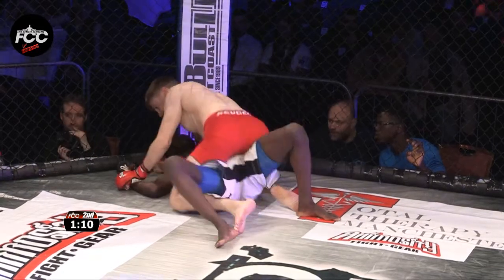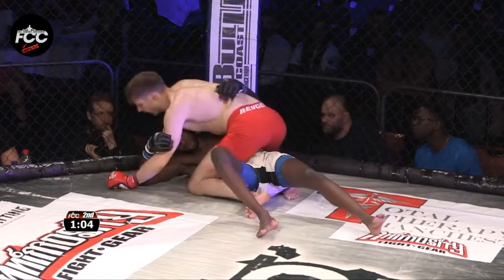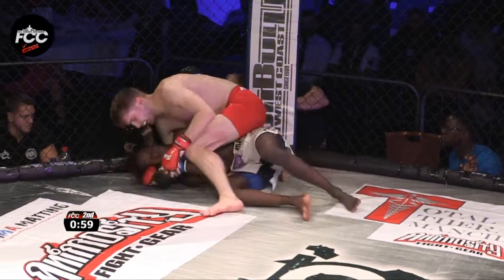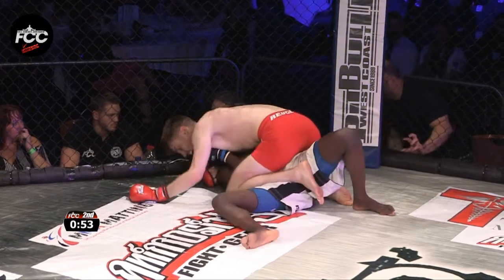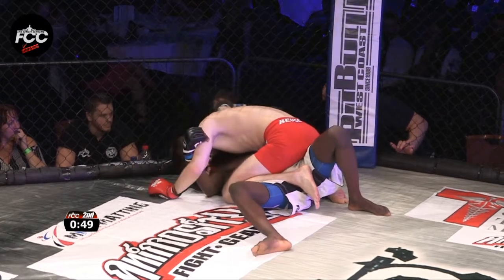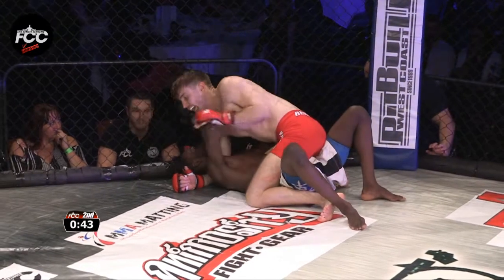Now he's looking to posture up, maybe crucifix that arm. Plenty of options here — he's got time to cook his man, grind him down, break his will, break his spirit. The options to finish are almost endless: chokes, armbars, and of course he's got the punches as well if he wants to sit back, get some leverage, and throw some heavy leather. Again, I'm really impressed with Whitehead's patience — he's not rushing anything.